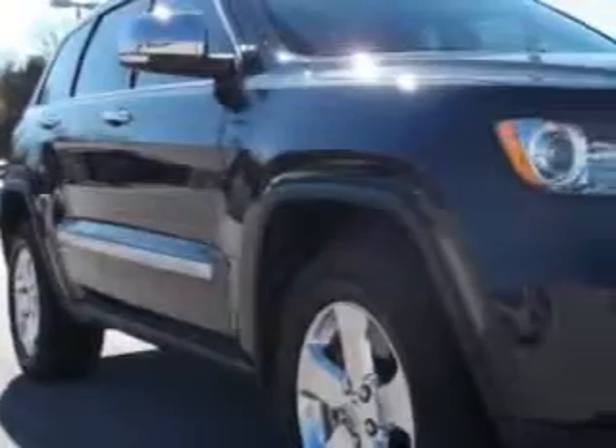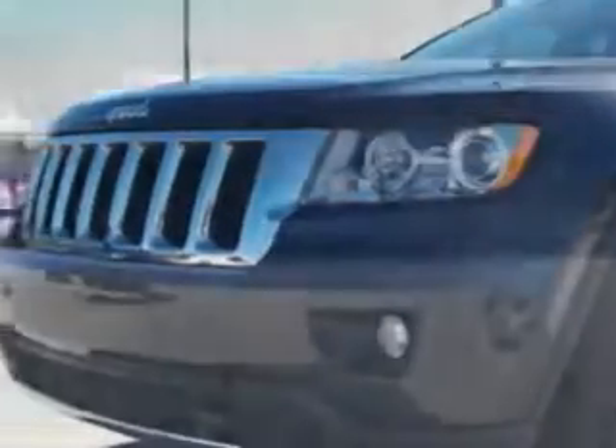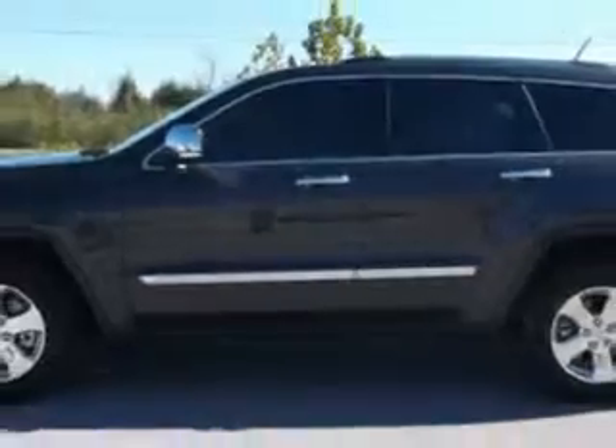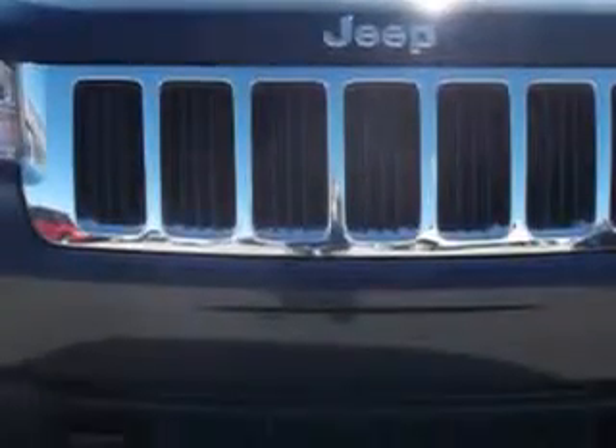Check out this dark charcoal Pearl 2011 Jeep Grand Cherokee Limited, equipped with an 8-cylinder engine and an automatic transmission. Enjoy this great SUV with features like power driver and passenger seating and leather upholstery.